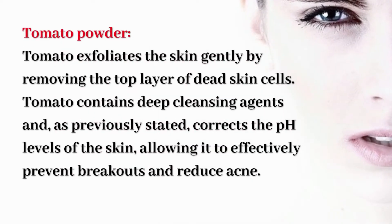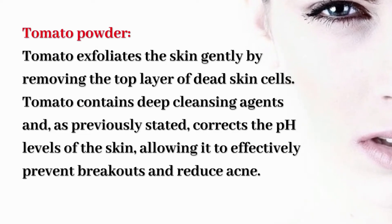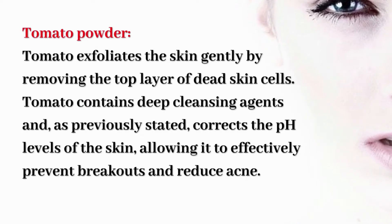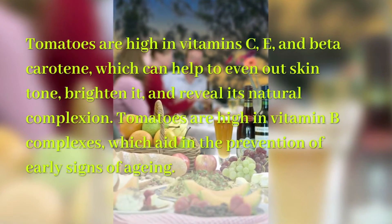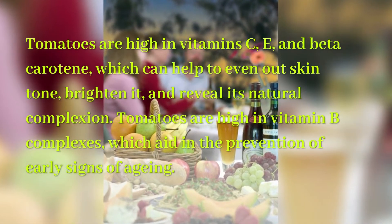Tomato powder: Tomato exfoliates the skin gently by removing the top layer of dead skin cells. Tomato contains deep cleansing agents and corrects the pH levels of the skin, allowing it to effectively prevent breakouts and reduce acne. Tomatoes are high in vitamin C, E, and beta-carotene, which can help to even out skin tone.